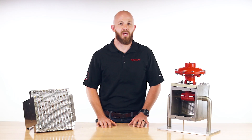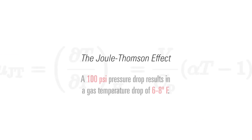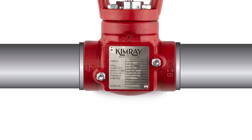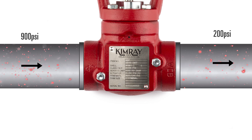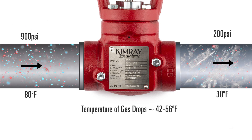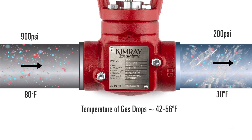The primary reason valves freeze is due to pressure drops in the gas flowing through them. The Joule-Thompson effect states that for every 100 psi cut across a valve, the gas experiences a temperature drop of six to eight degrees Fahrenheit. All gas carries some element of moisture in it. This means that when your operation includes significant pressure drops, you need to be aware of the potential for freezing. This is even more likely when ambient temperatures drop below 32 degrees Fahrenheit.